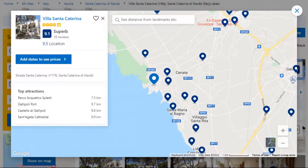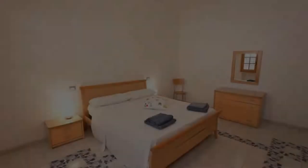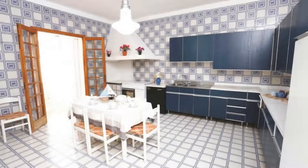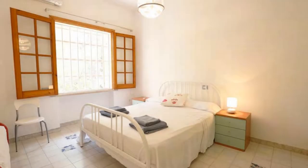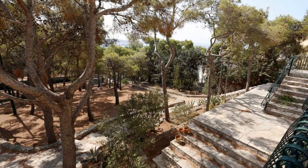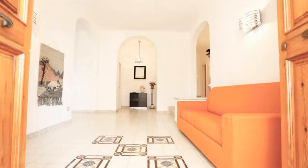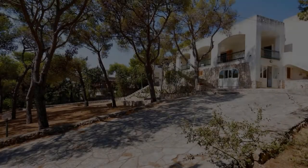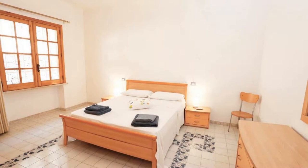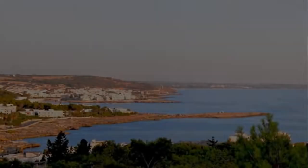Number 4. This is a 4-star property. The location of the property is attractive and the guests love walking around the neighborhood. Check-in time is 2 pm and check-out time is 10 am. Guests are required to show a photo ID and credit card at check-in. Pets are not allowed in this property. There is one type of room available on booking.com. You can book online and enjoy it.